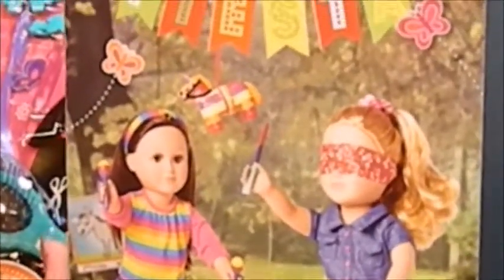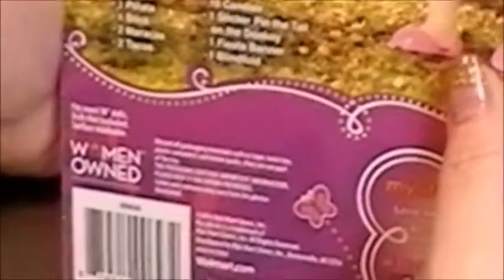And then for the Fiesta set, this includes one piñata, one stick, two maracas, two tacos, ten candies, one sticker pin the tail on the donkey, one Fiesta banner, and one blindfold. And this says about women owned — so maybe it's like a women-driven provider that does this. I don't know, that's something new to me.